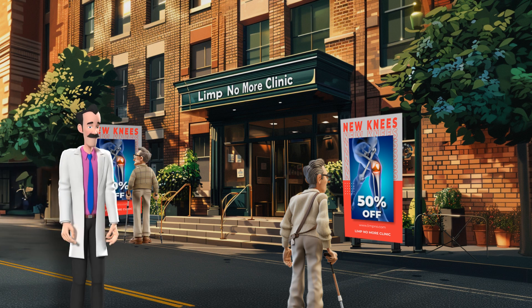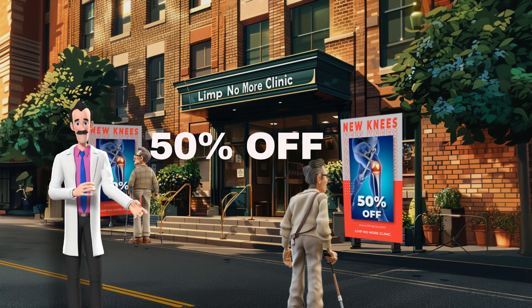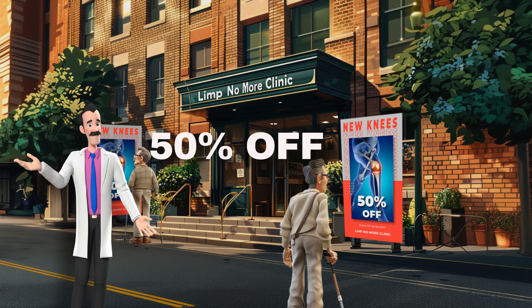Yes, today you can get your knee replaced for 50% off. You heard me right, an amazing 50% off.